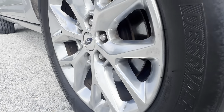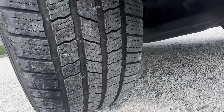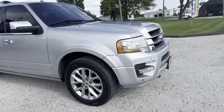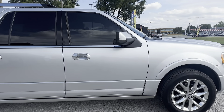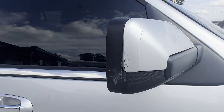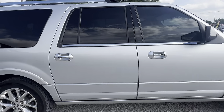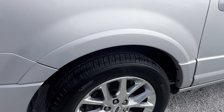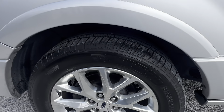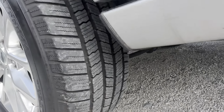Looks good overall — just a couple little scuffs. Tire tread's good. Looks like there's a scuff on the outer edge of the mirror. Looks good otherwise. It does have Michelin tires on it. Tire tread's good. A few little scratches here.